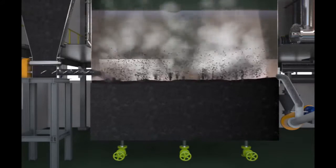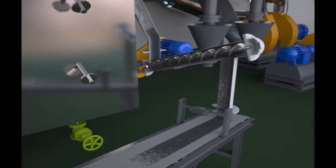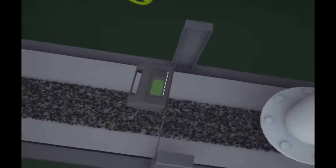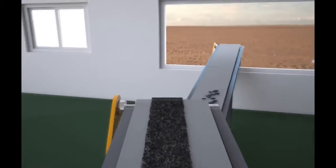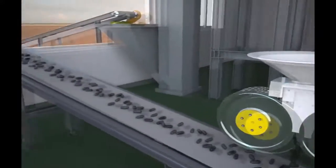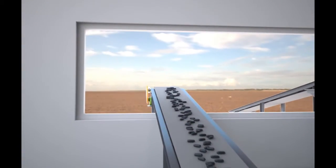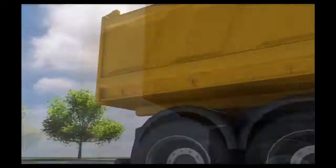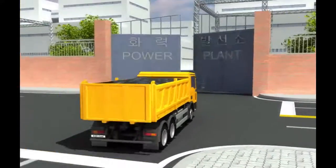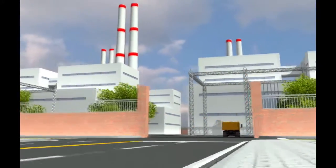The process continues in the multi-chamber fluidized bed until the coal is sufficiently dry. The dry coal is moved out of the fluidized bed drying system and transported to the briquette machine via conveyor belt, where the final products — coal briquettes — are produced. The coal briquettes are then supplied to power plants to generate more efficient and economical thermal power.